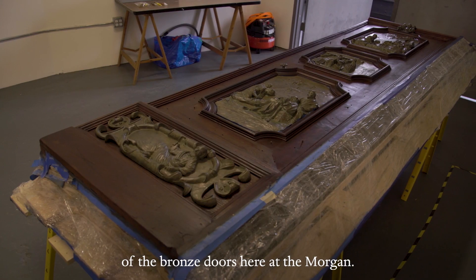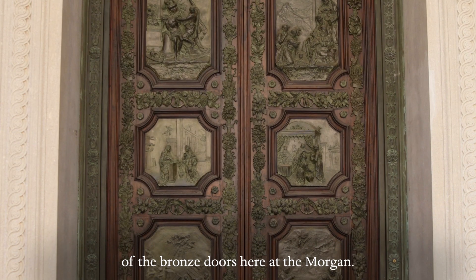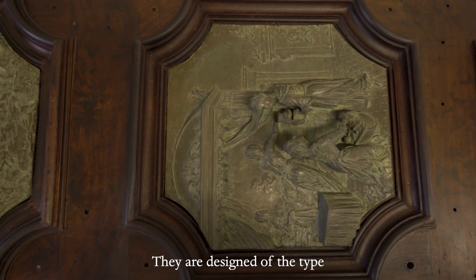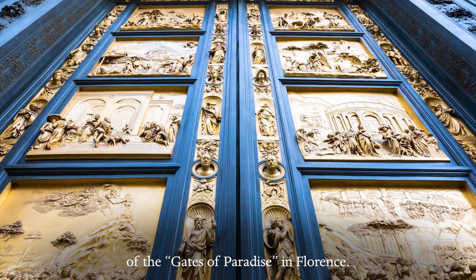We've been involved in the conservation of the bronze doors here at the Morgan. The doors are very interesting. They are designed of the type of the Gates of Paradise in Florence.